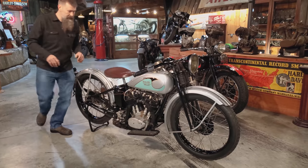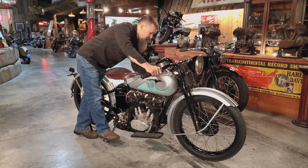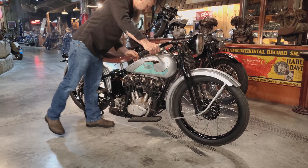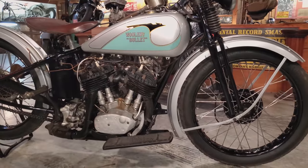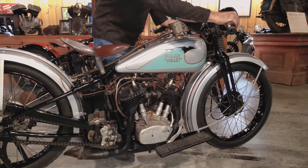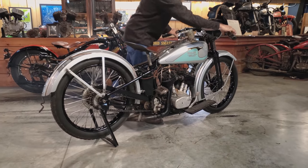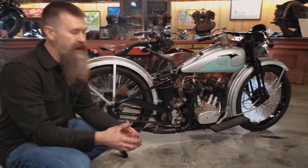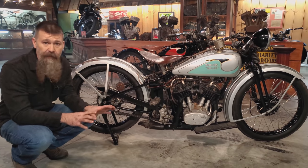Gas is on. We're going to choke it a couple of times and hope she'll fire. And again, 88 miles per hour out of a little tiny bike like this is really impressive.